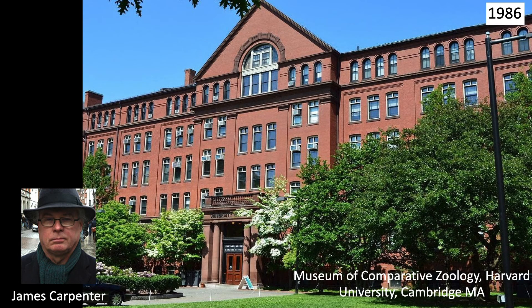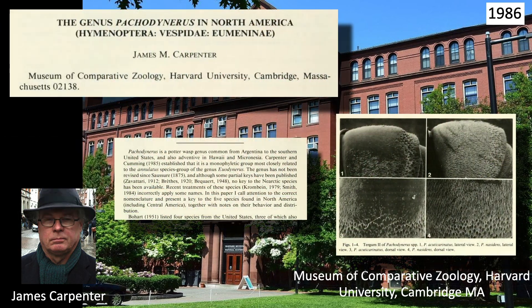In 1986, James Carpenter revised the genus for North America. He provided a key to the five species and included complete re-descriptions of these species. The only name change would be praecox to guadalpensis.